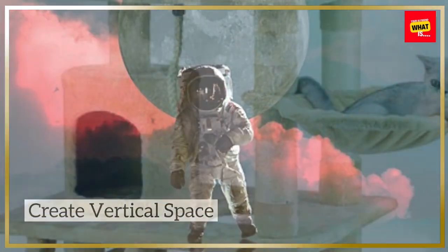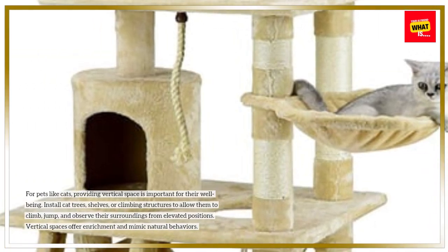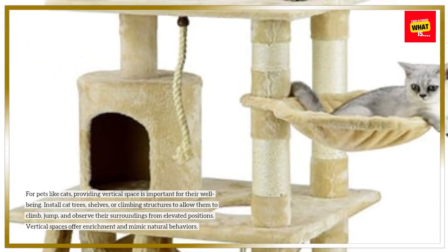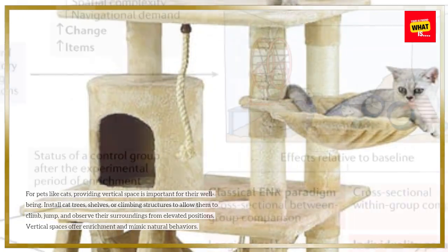Create Vertical Space. For pets like cats, providing vertical space is important for their well-being. Install cat trees, shelves, or climbing structures to allow them to climb, jump, and observe their surroundings from elevated positions. Vertical spaces offer enrichment and mimic natural behaviors.